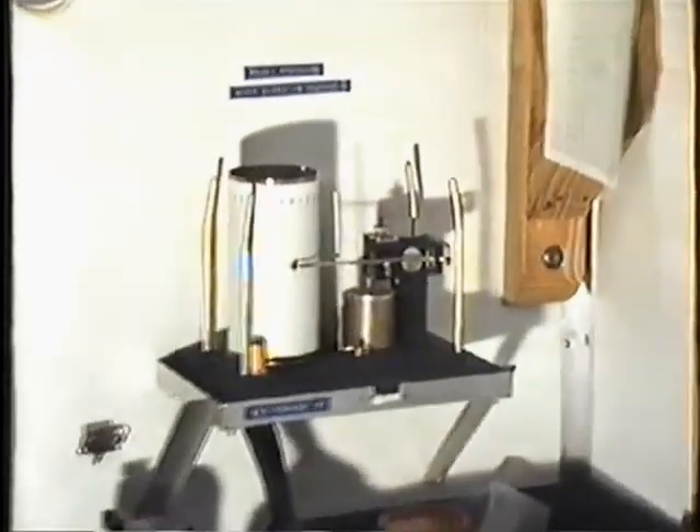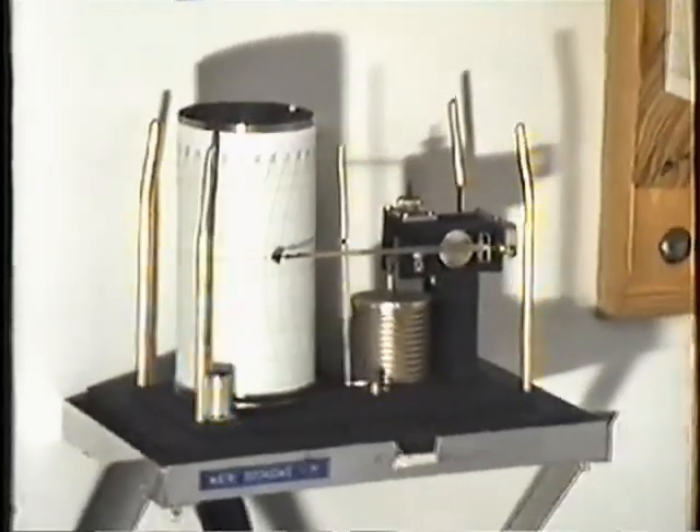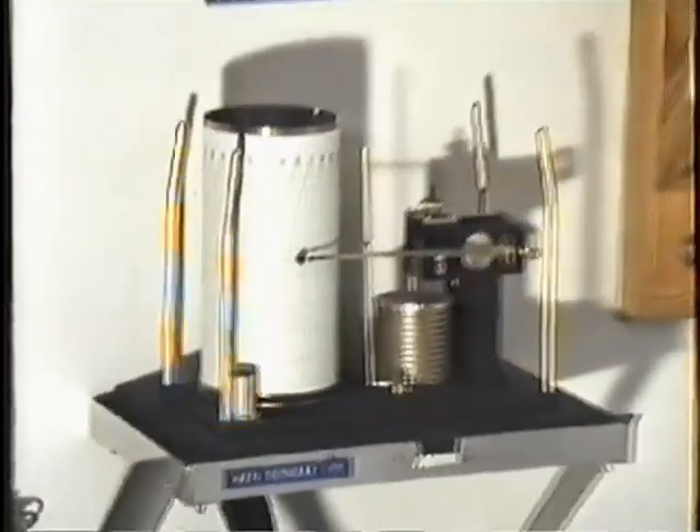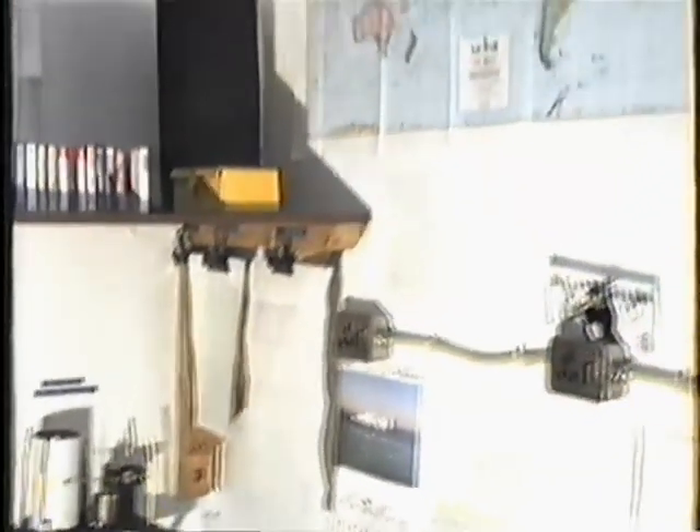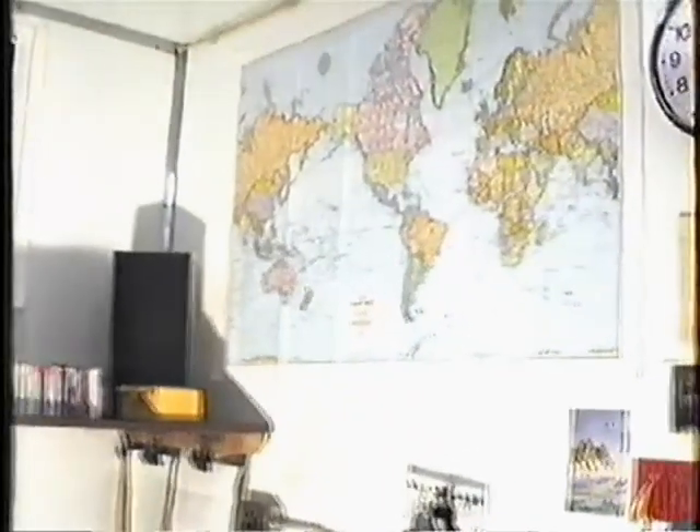Over there in the corner we have our barograph, which records air pressure on the chart. We've got continuous recording, charts hanging around there, and various charts on the wall — a map of the world, cloud charts for cloud identification — and various other bits of decoration as well.